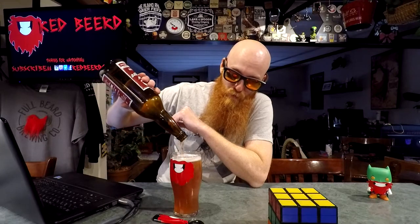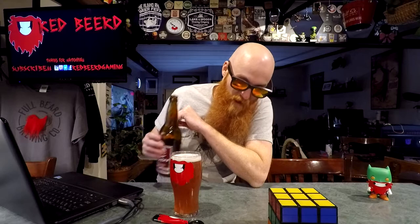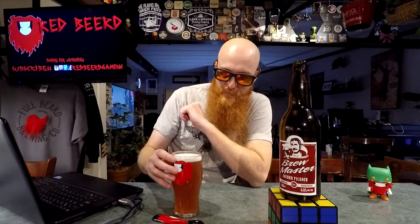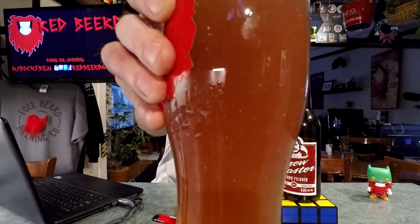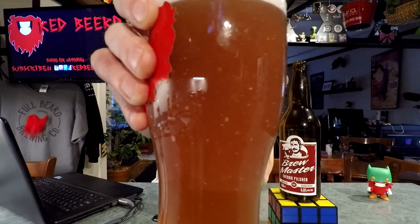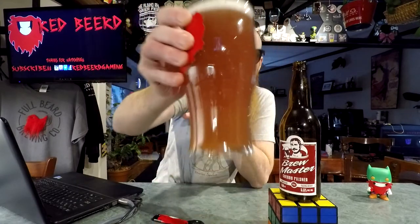There was some sediment in it. Not sure if it came through on camera, but that is definitely no longer clear — you can see there is now a small snowstorm going on inside my glass. I want to say I've never had that experience with a pilsner in my life. I'm going to set that over there and let it settle for a second.